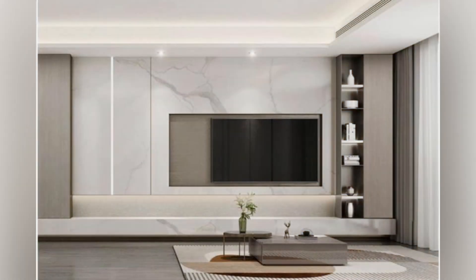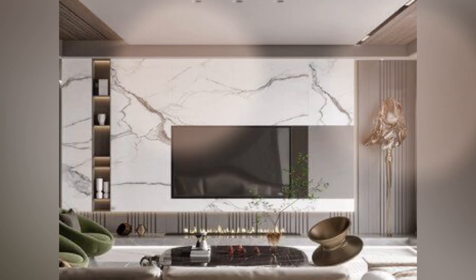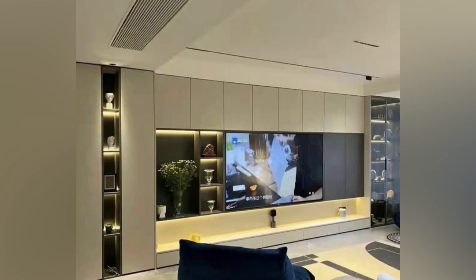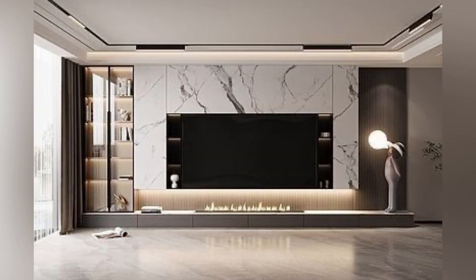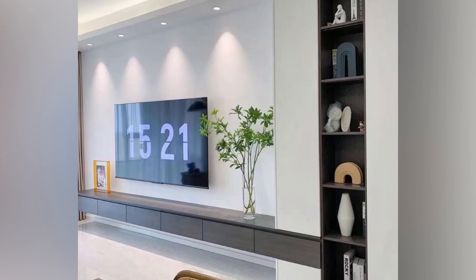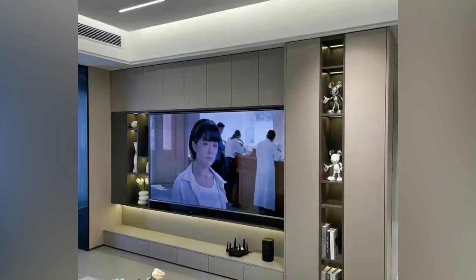However, wooden TV units may not be suitable for everyone as they require more maintenance than other materials. They may need regular polishing or refinishing to maintain their shine and prevent scratches or dents from forming. Choosing the right type of wood is crucial, as each type offers unique characteristics and benefits that can enhance your living space.